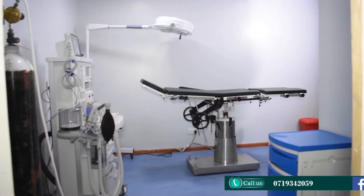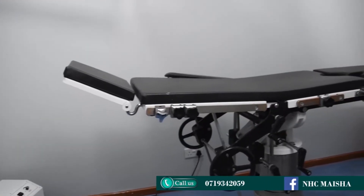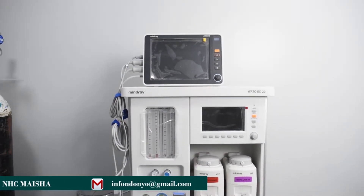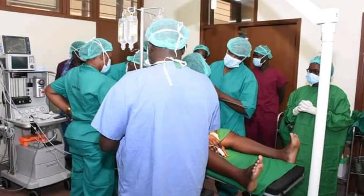We also have theatre services at our Kwamoya branch — this is a newly introduced service. The theatre caters for both minor and major procedures. We have a team of qualified surgeons and doctors who ensure these procedures are well done. We take care of our clients after the procedures, monitor and follow up to ensure everything is in place. Our theatre is well equipped with high quality equipment and highly trained and qualified doctors from different areas.